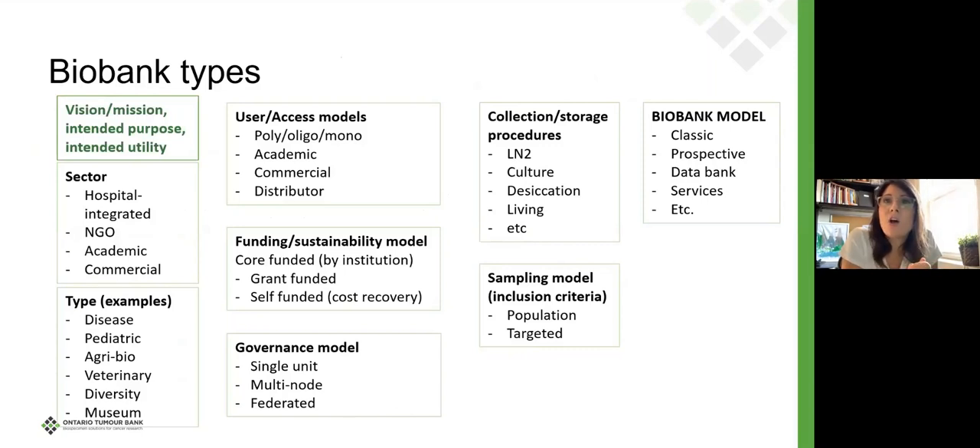Here's a snapshot of the different kinds of biobanks and the different ways we might stratify those. The vision, mission, intended purpose, and intended utility will in many respects determine how those different areas are stratified — and everything should tie up to that one top-level mission or vision. We can stratify by sector: is it within a hospital, an NGO such as OICR, academically driven, or commercially driven?